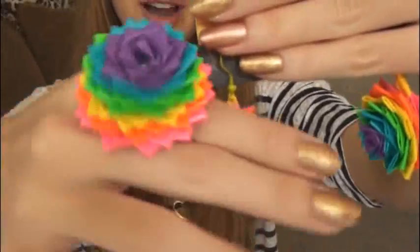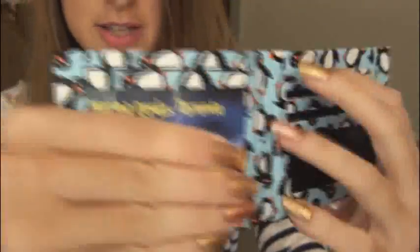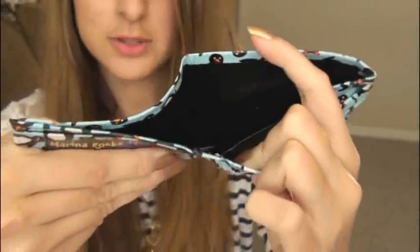This next envelope is from Marina. Look at these — these are so pretty! We have this giant rainbow ring and matching earrings made out of duct tape. Gorgeous. And look at this — I like this tape. Here's the inside with the pockets and the ID and the billfold. Marina, I love the duct tape items — thank you for sending them to me.